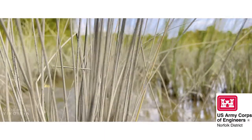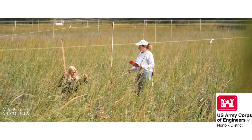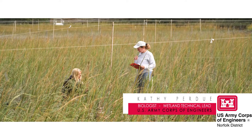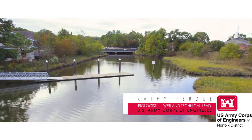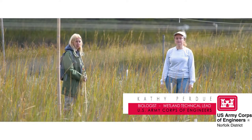Being a biologist with the Corps of Engineers, you get to do a lot of neat projects like this. We're out at the Lynnhaven River Basin Ecosystem Restoration Project. This is the phase one wetlands portion of that project at Princess Anne High School.